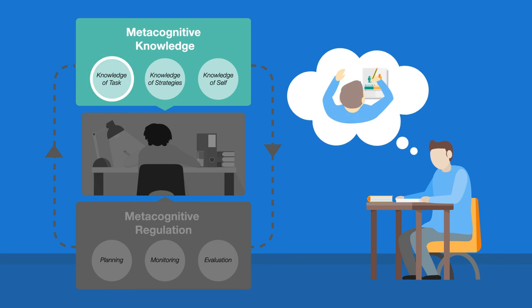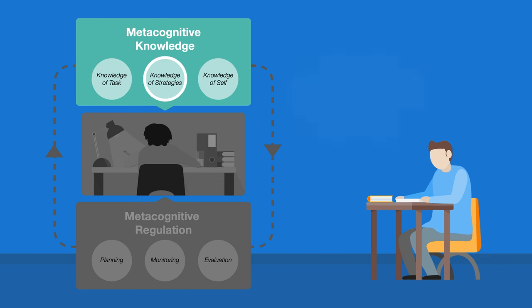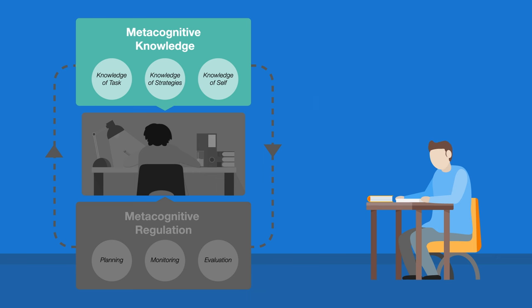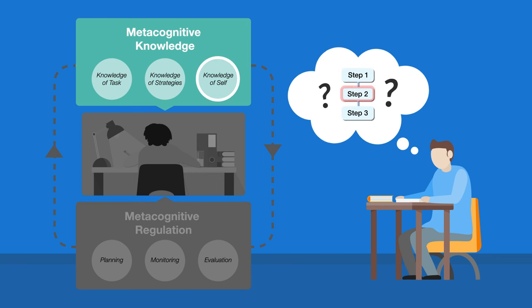Last time I solved a similar problem, I drew a visual representation to help me understand it. What are the different ways I could approach this? What are the advantages and disadvantages of these? I found this bit challenging last time. I'll need to take my time and check each step as I go. I'll use the available resources to help me if I get stuck.